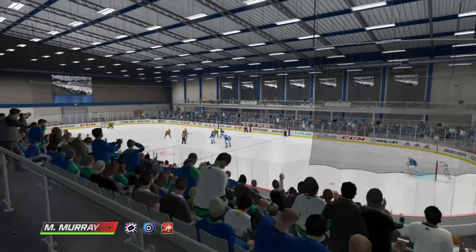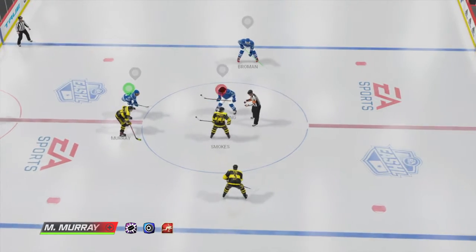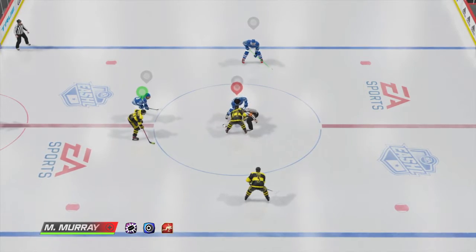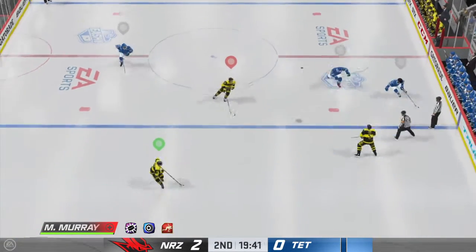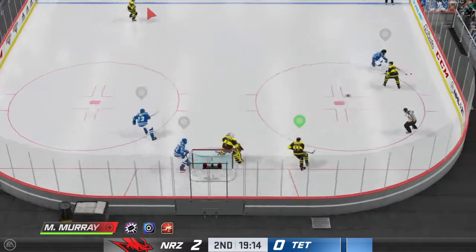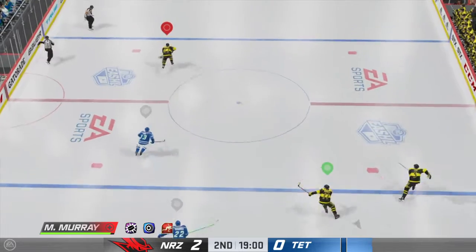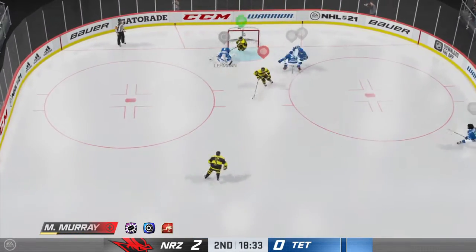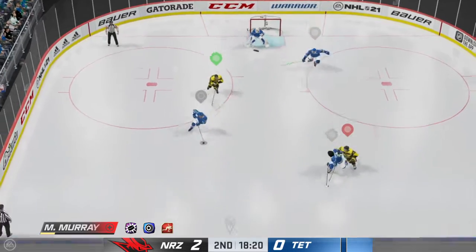Period number two seems ready to go. The teams are set. My broadcast partner Ray Farrar is also set. Let's do this. After an intriguing opening period, here we go — it's period number two. Puck is dropped and we are underway. Dishes it to Lee and tries to make a diagonal pass. One-on-one with the goaltender. Moves the puck down low and he denied that opportunity.